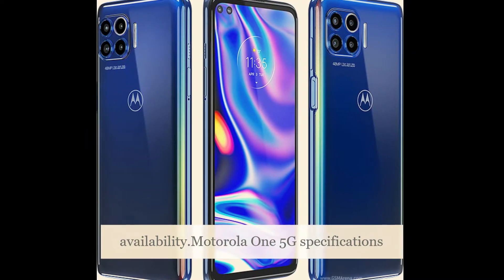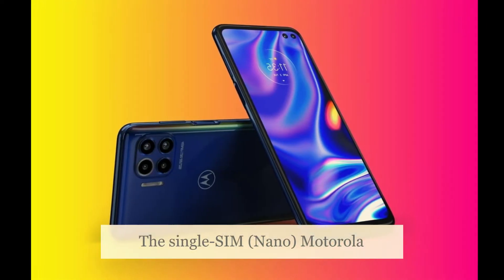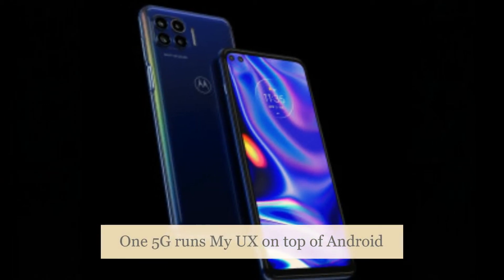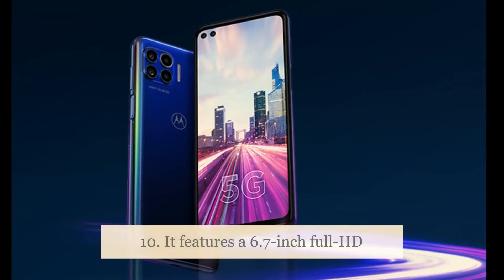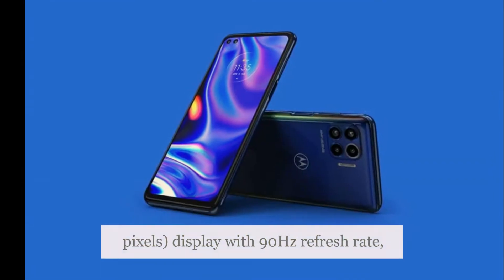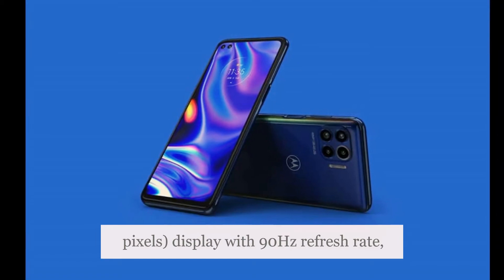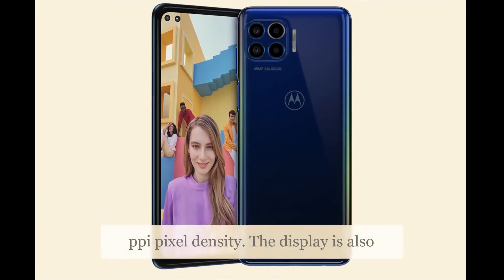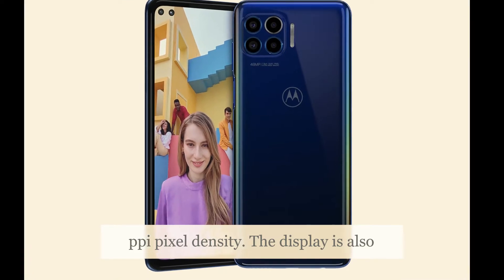The single-SIM, nano-SIM Motorola 1 5G runs MyUX on top of Android 10. It features a 6.7-inch Full HD+ display with 1080 x 2520 pixels resolution, a 90Hz refresh rate, a 21:9 aspect ratio, and 409 ppi pixel density. The display is also HDR10 certified.